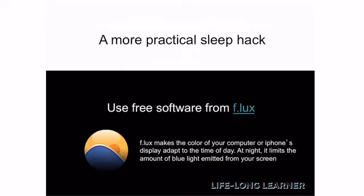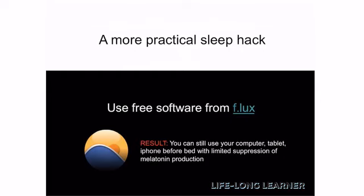Right now, Flux can be installed on your iPhone and iPad as well, but it requires jailbreaking the hardware, which I'm not particularly crazy about. So I tend to just avoid that in general.